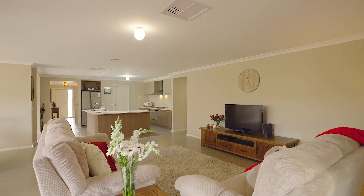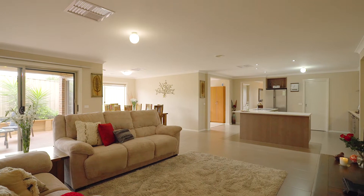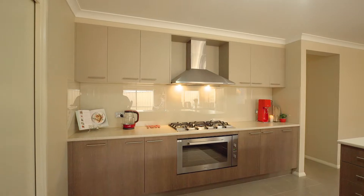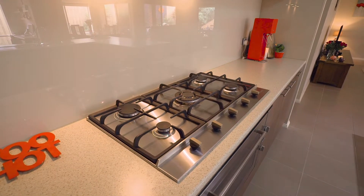Walk on further down to a fantastic open concept living space which incorporates your meals and main living, and it's got a beautiful functional kitchen. This has a surplus of storage with a walk-in pantry and beautiful stainless steel appliances to finish it off.